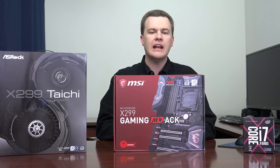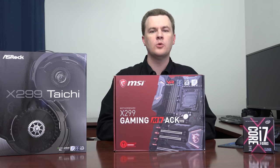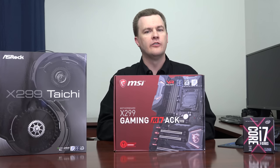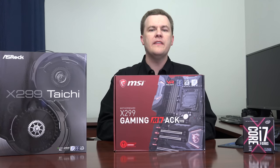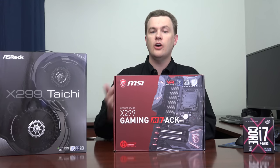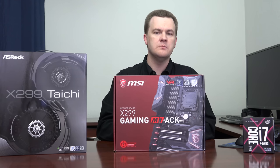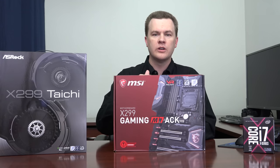Motherboards start at $200 and go up to a high of $500. Do I recommend the $500 boards? No, not really. You're spending a fortune for relatively minor feature differences. Likewise, I don't recommend the $200 boards either — they leave so many features off and are so stripped down to hit that price point that a lot of the reason to go with the premium high-end desktop platform is left on the cutting room floor. In my opinion, the sweet spot is in the middle: $300 to $400.